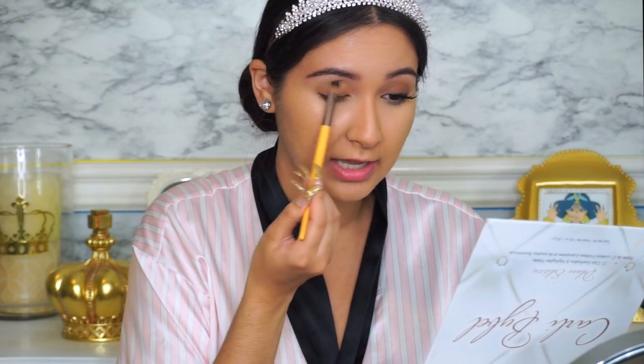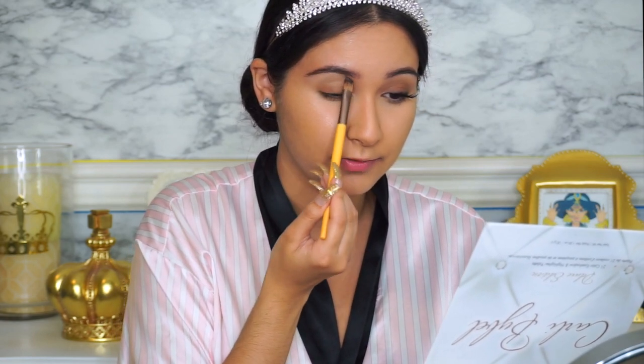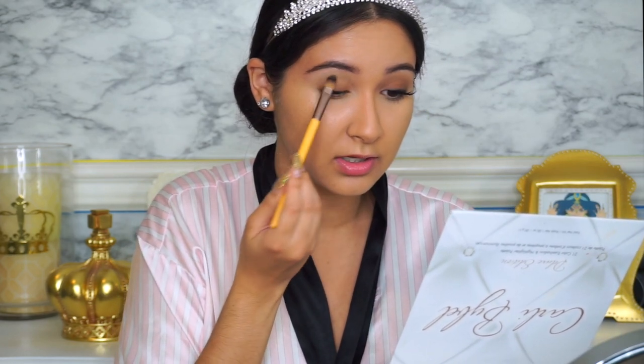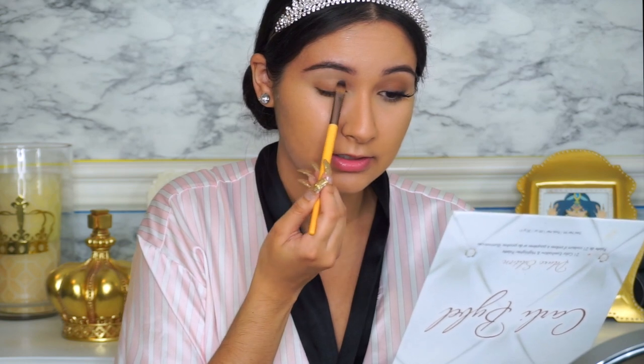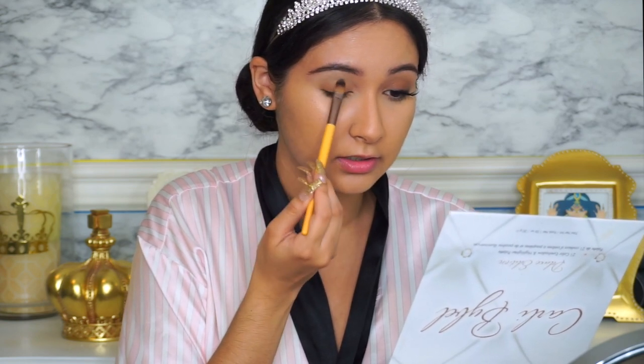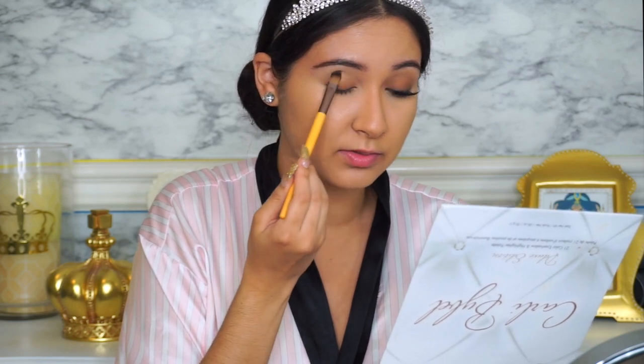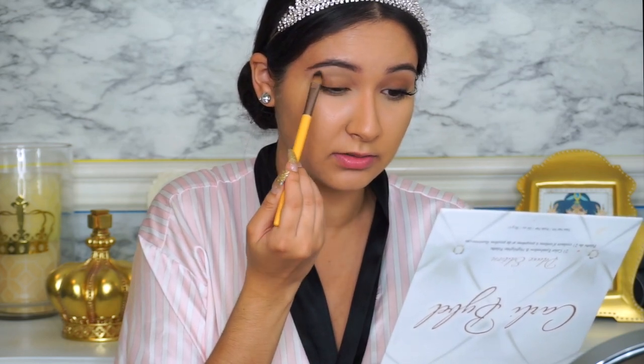Her brows are super natural, so I attempted a more natural brow, which is unusual for me. I didn't even clean them up with concealer — I just left them as natural as I could. I'm bringing this shade down into the lid a little bit here.